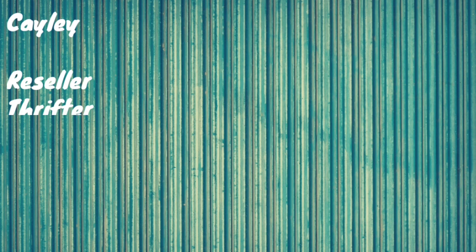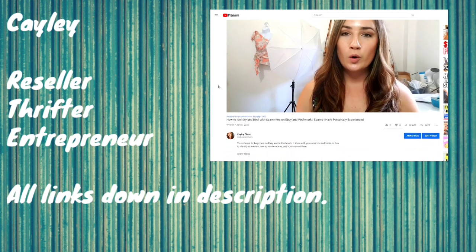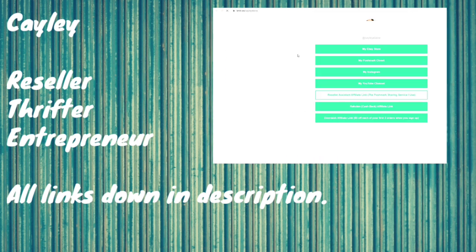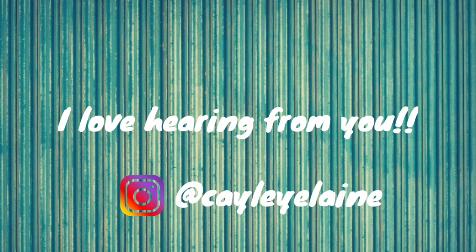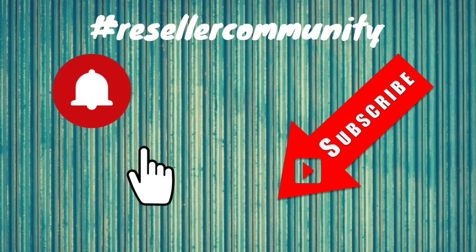If you're new here, hi my name is Kaylee. I'm an online reseller. I find used clothing at thrift stores and I flip them online for a profit. My channel is about teaching other people to resell and make money online. All the links that I mention in the video are down below in the description. You can click the link tree down below and it will pop up my eBay and Poshmark closet. Drop a comment down below if you have any questions or send me a message over on Instagram. If you like this content don't forget to subscribe and hit the notification bell. Let's jump into today's video.